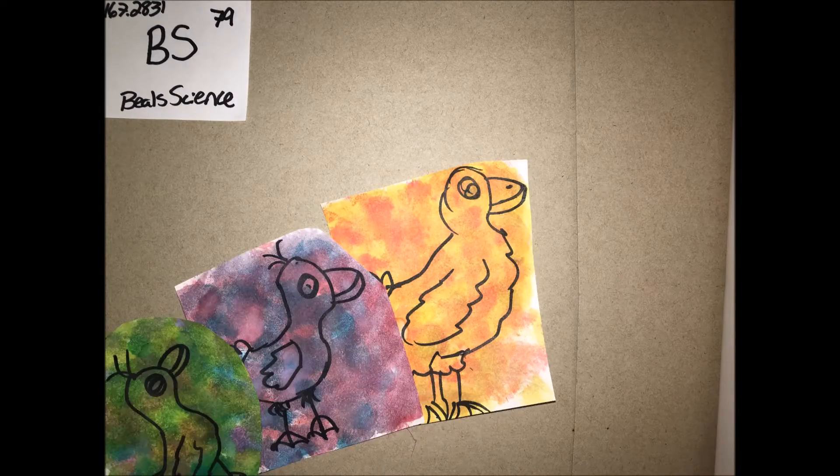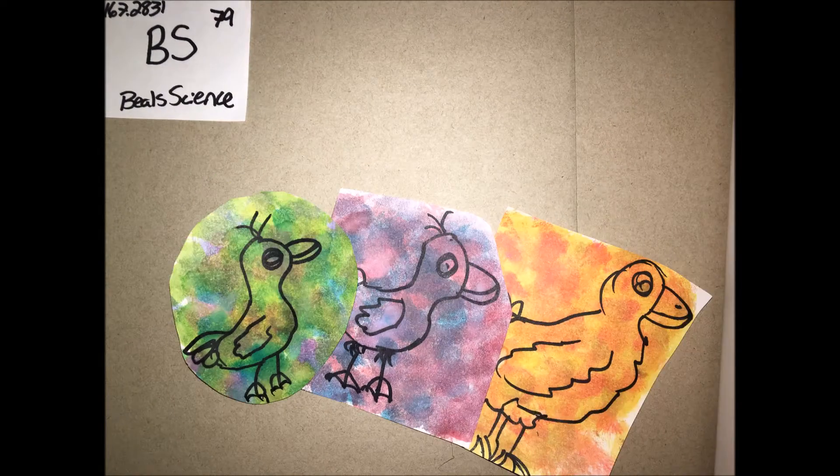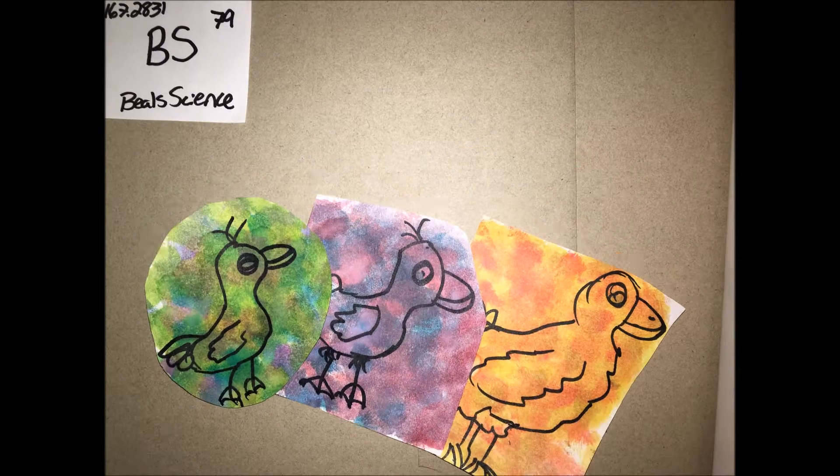Have you ever wondered how hatchlings knew who their mothers were and when to follow them? Many scientists were mystified by this occurrence, but Conrad Lorenz was able to get an idea about what was happening to these precocial birds.